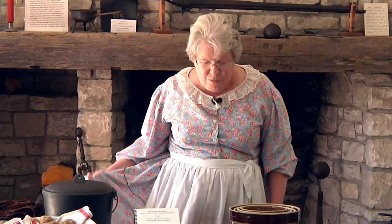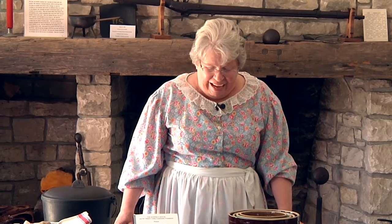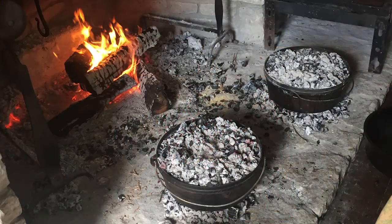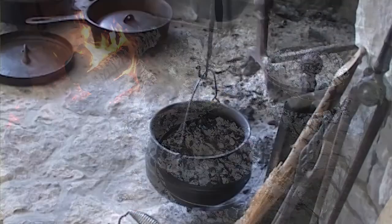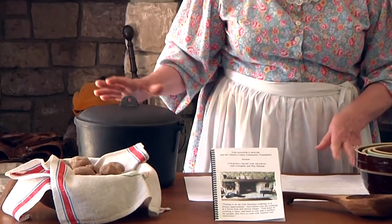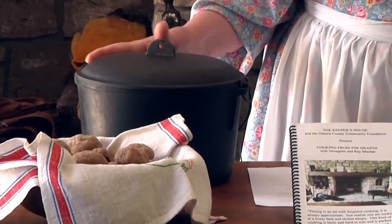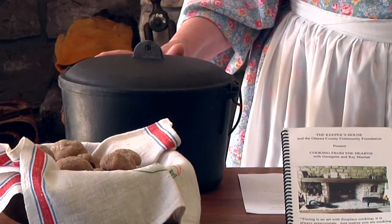We wear authentic costumes when showcasing hearth cooking. Since the dresses are long, there has to be great care taken not to ignite the hem of the dress or the apron. A fire extinguisher and a pail of water is always available — so far we've never needed them. Long leather gloves, similar to welding gloves, are used to handle the pots and pans. We use cast iron pots and pans, and they're very heavy, so when moving them you have to be sure you're prepared to lift them safely.